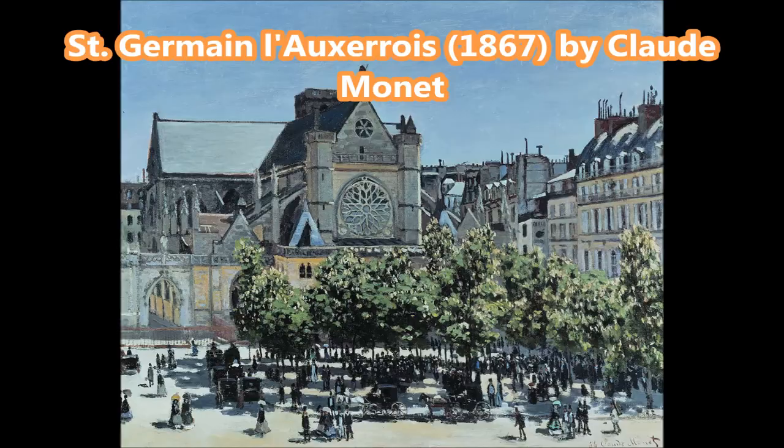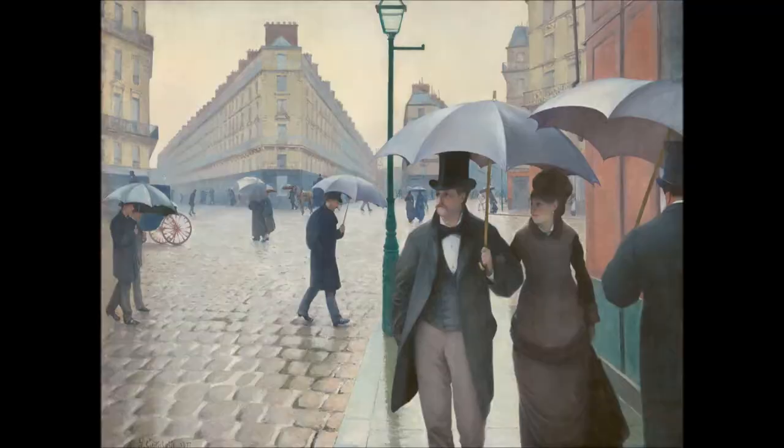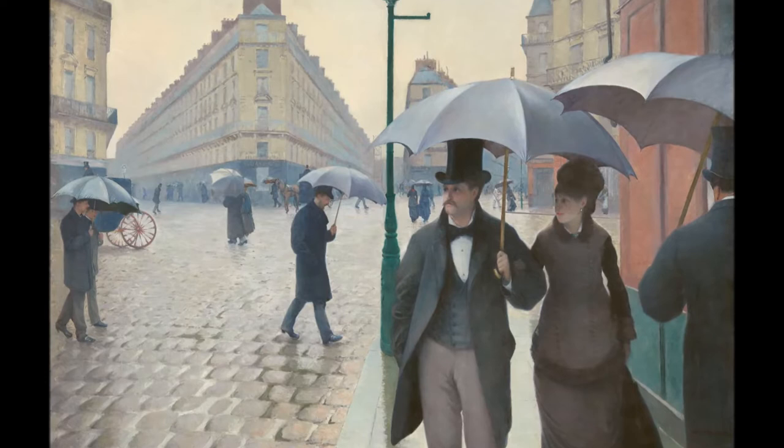Compared to other paintings from this period, this is an incredibly modern painting of the capital of France in the second half of the 19th century. You can see the newly designed wide streets and large buildings of Paris, a result of Baron Haussmann's modernization of the city in the two decades before.